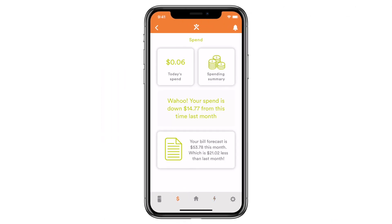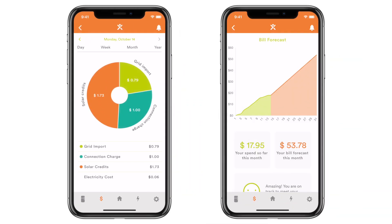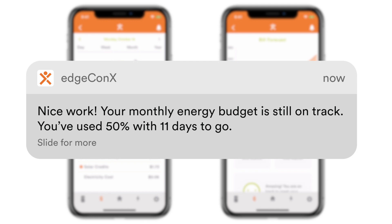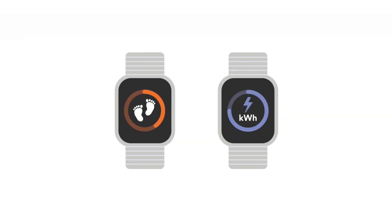EdgeConnex keeps it simple. We show your usage in dollars and cents in the spend tab and we'll even predict your next bill, so you're never surprised. You've got a step goal, so why not set an energy goal to help you reduce your bill.